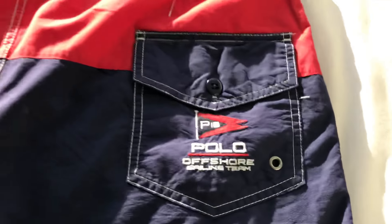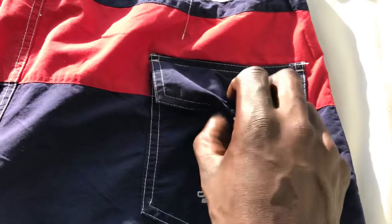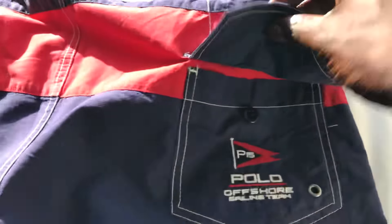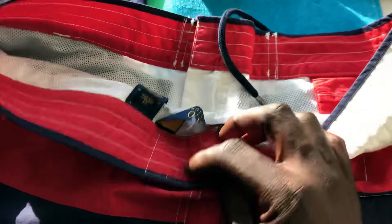They got another patch right here — more embroidery, offshore sailing team, button still attached. A lot of times with these swim trunks the button pops off on the back. You got that flag right there, but nobody's gonna see that unless you're wearing it with no shirt.